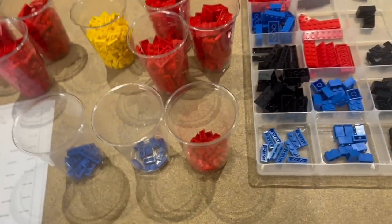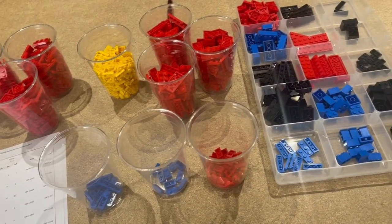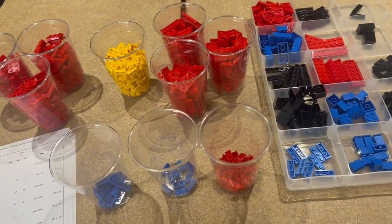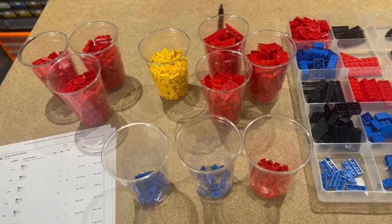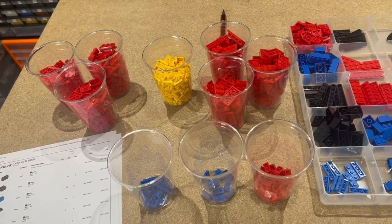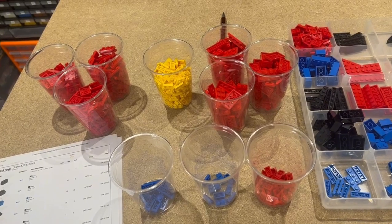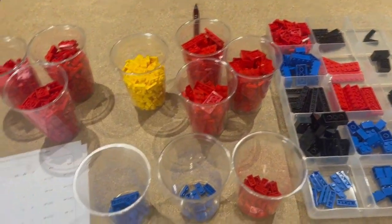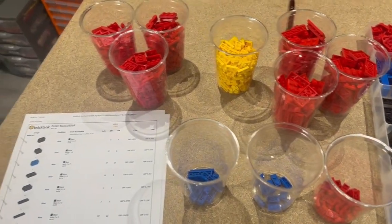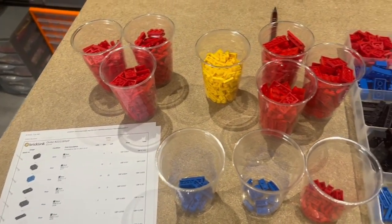My issue is I'm missing one - I need 11 and I've only got 10. It's a red two-by-six plate, which is quite a common part. I'm confident I'm going to find one, so I just need to have a rummage through some sets I've got hanging around and see if I can find it or work out where it might have gone. I wanted to show you because, you know, mistakes do happen - it's the life of a LEGO seller on BrickLink.